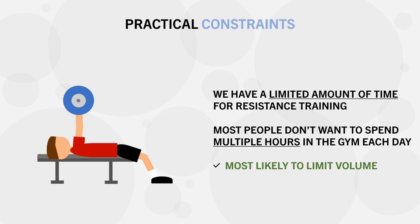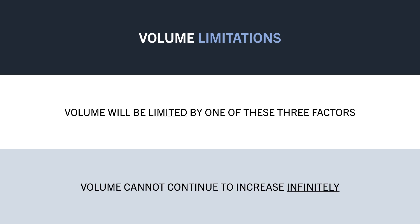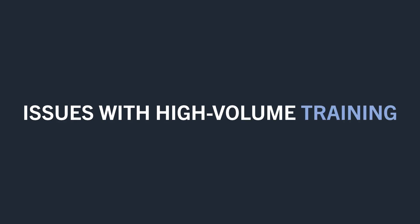Practical constraints are probably going to be the main limiting factor for most people. So essentially, our volume will be capped by one of these three factors at some point — joints becoming irritated, becoming excessively systemically fatigued, or simply not having the time or willingness to perform more volume. However, even if we are still able to perform very high volumes within these constraints, we may still not want to perform as much volume as we can possibly handle. There are two primary reasons why more volume may not be the best idea for some people.